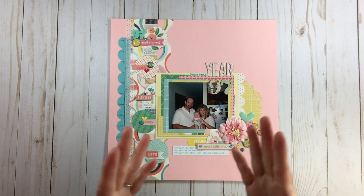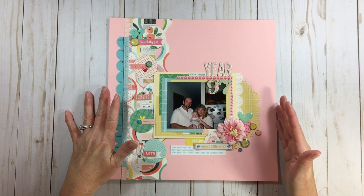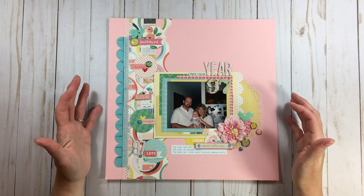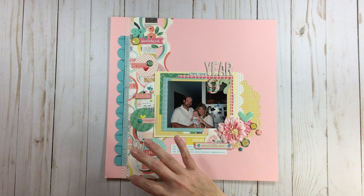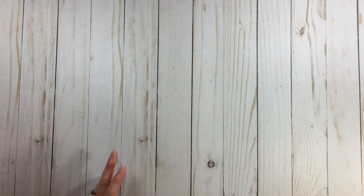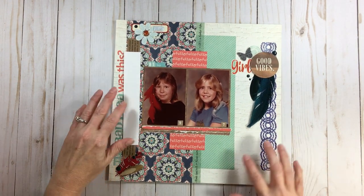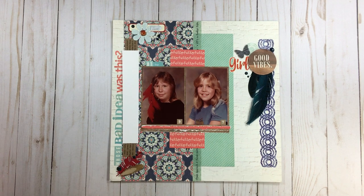As you are scrapbooking and going along this journey, sometimes you do have to think long term. Are you always going to scrap 12 by 12? Three-ring albums are such a time saver — even if you scrapbook 12 by 12, an 8.5 by 11 layout will fit into that three-ring system of a 12 by 12 album. I converted all my old albums and it was costly, but I'm glad I did it then rather than now.